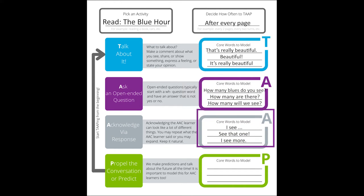Then, you acknowledge their response. This month, we suggest modeling the words I and see. You could say, "I see," "See that one?" "I see more," or whatever else feels natural.